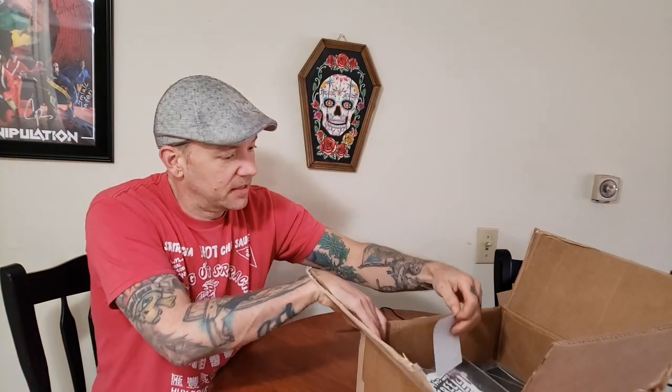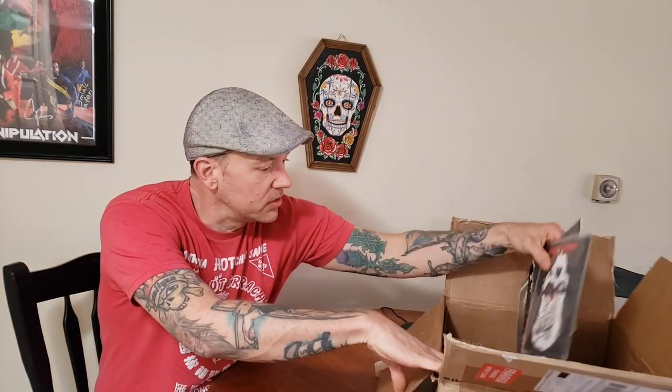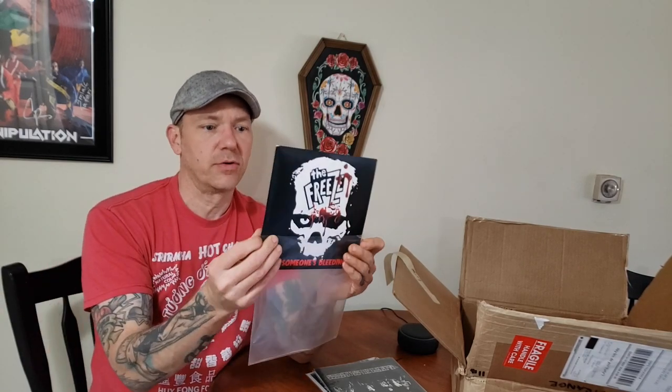Alright, I've got some seven-inch 45s here. Let's see — I've got The Freeze. Let's see if this is the colored vinyl — I know some of them are colored vinyl and some of them are not. That's not one of the colored vinyl ones, but this is on Dr. Strange Records. I'm not sure if this was one of the rare ones, but The Freeze is a really cool band so I thought I'd get it while I was bidding.